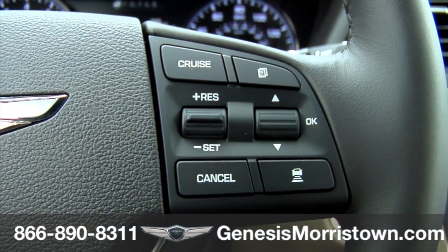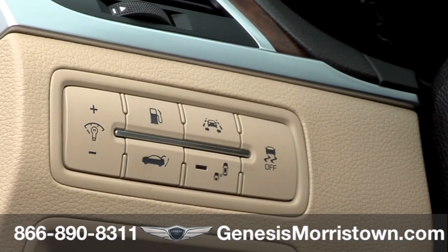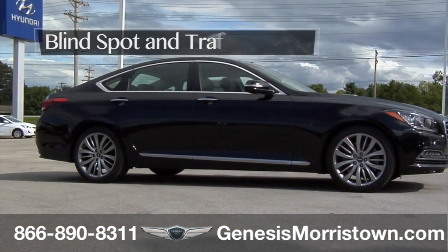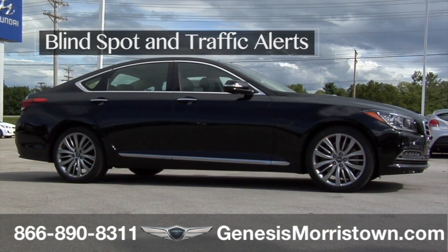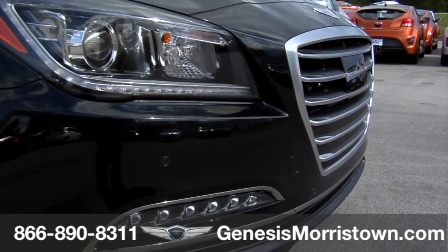The G80's Smart Cruise Control incorporates start-stop functionality that operates seamlessly with a standard electronic stability control system. In addition, the G80 features blind spot detection with lane change assist and rear cross traffic alert.